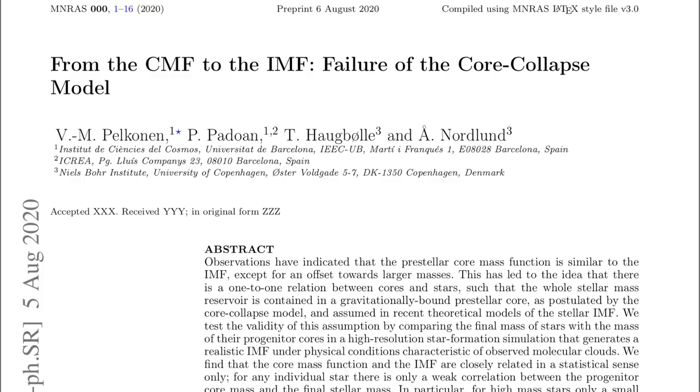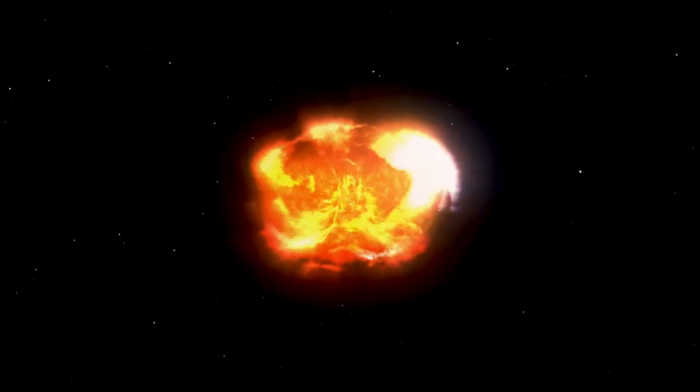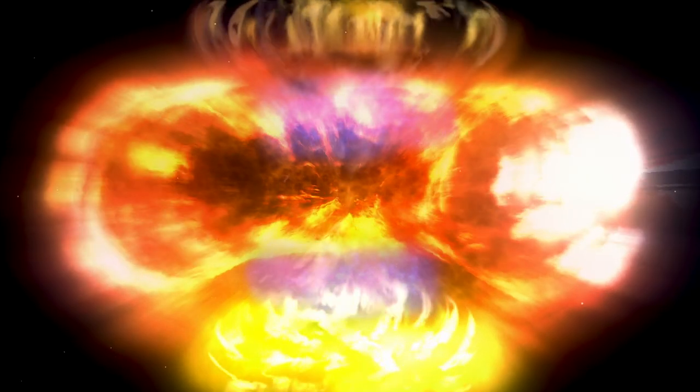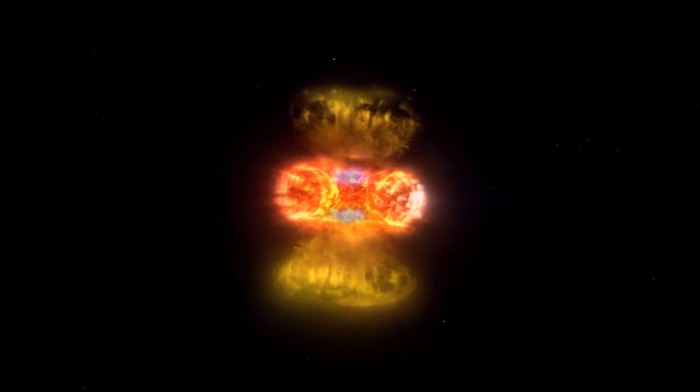Speaking of questions for the models, the core collapse scenario has a problem. It's all about the equations to get to the initial mass function of the system. The observations only appear to have been in line with the models until this closer examination. Now they've got a physics problem and it applies to the biggest kinds of supernova.